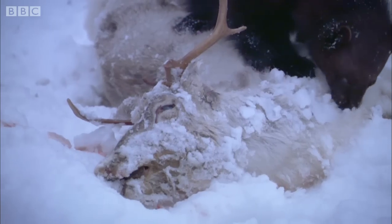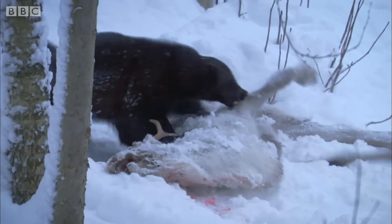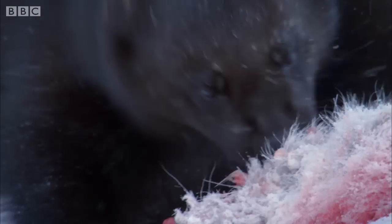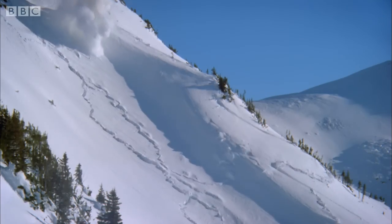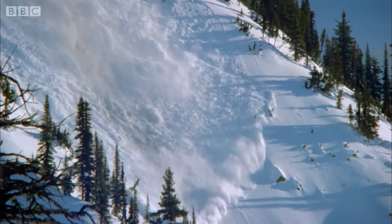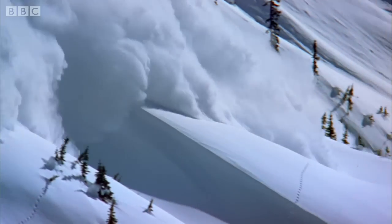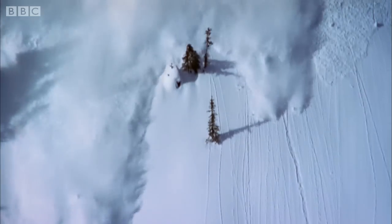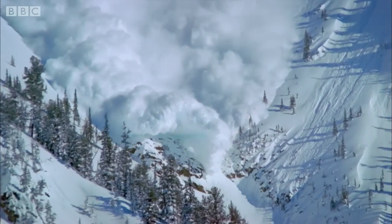As scavengers, most of the wolverine's diet is dead animals — creatures that have perished in these extreme conditions. And to find their food, wolverines take advantage of one of nature's most destructive forces: avalanches. As snow thunders down the mountainside, mammals are often buried beneath. It's thought wolverines can sniff out frozen carcasses even deep beneath the snow.